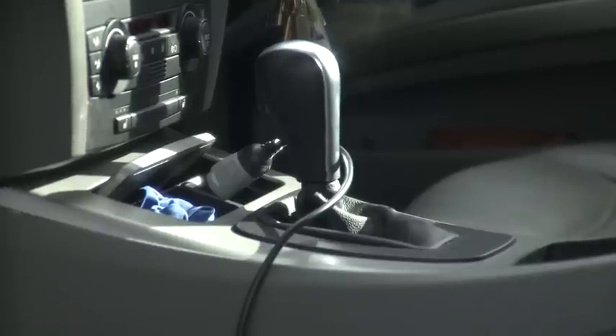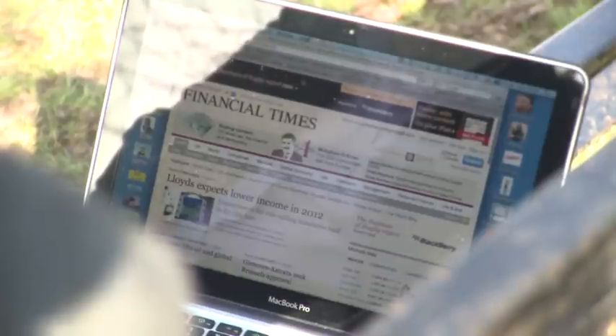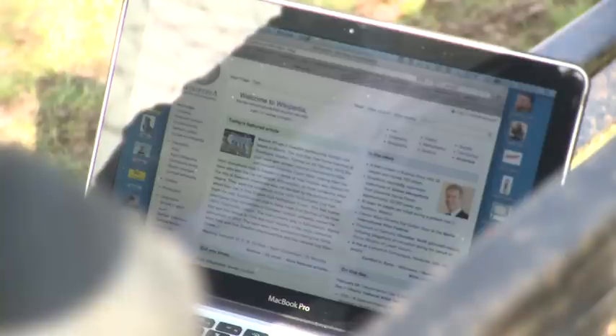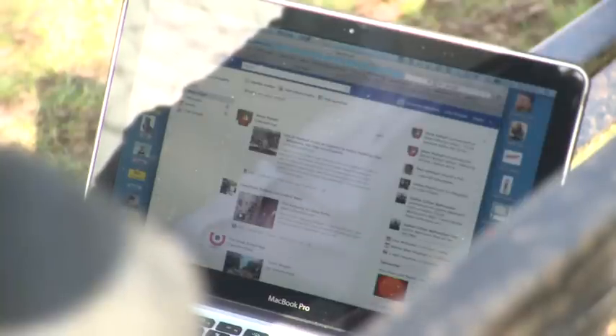Now another great thing about this is that it runs off 12 volts, and so you can power it from the car as I'm doing it here, or even your boat battery. Now let's flick through a few websites and see how quickly they're coming up. And as you can see, it's almost instantaneous. This is much, much quicker than the broadband I get at home.